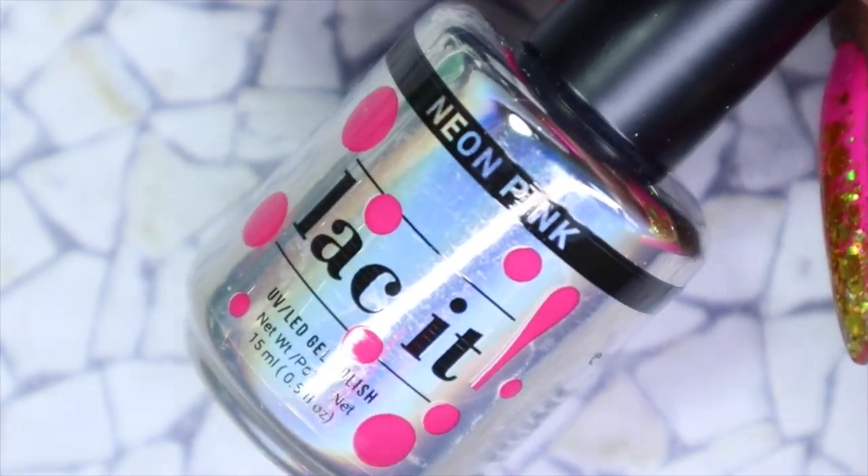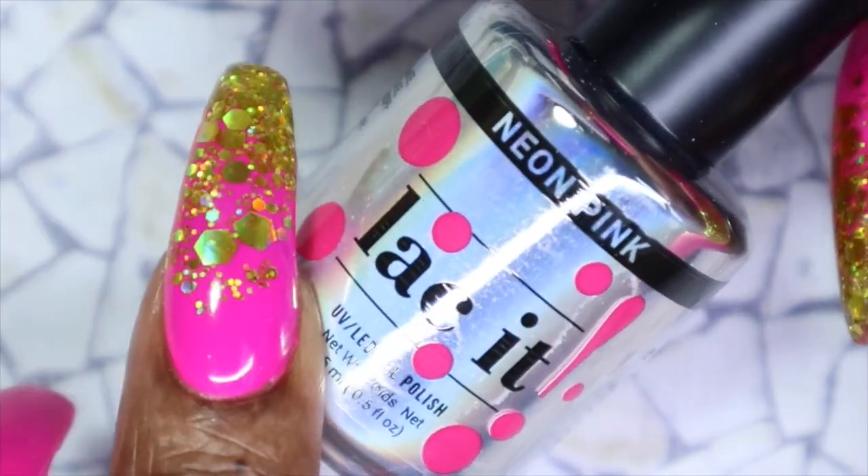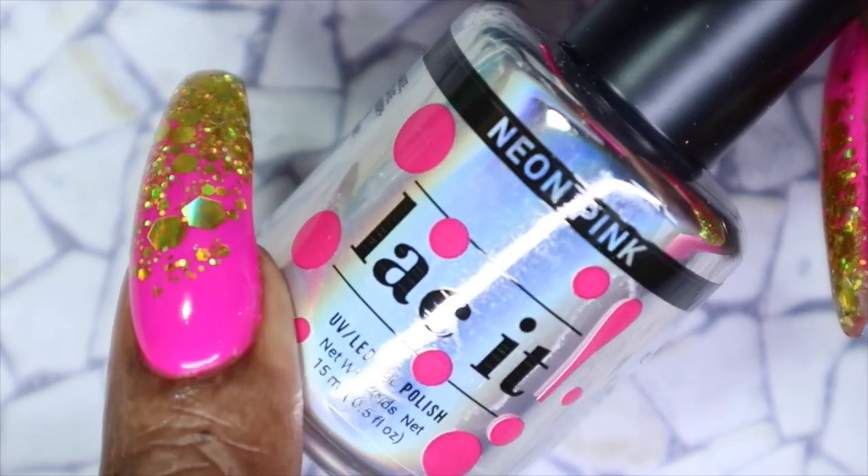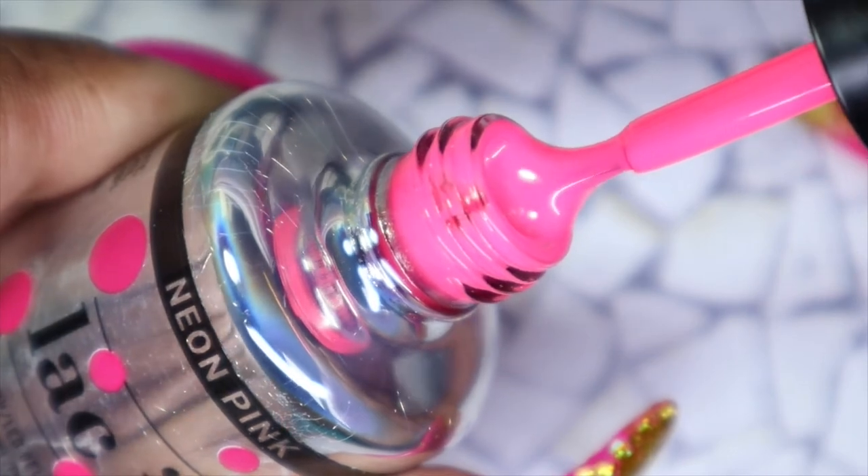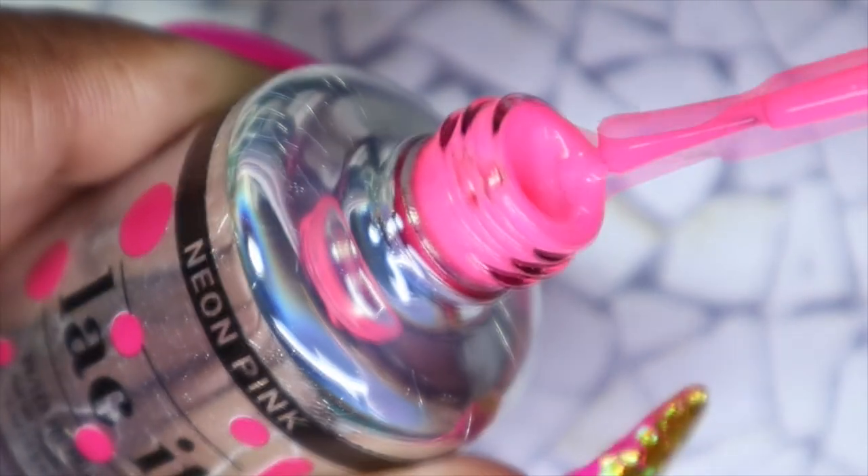The next color I'll be sharing is neon pink. It kind of almost looks similar to the pink I have on — that's just by the bottle. Let's see what it looks like inside. Oh no, this is definitely brighter than what I have on my nails.